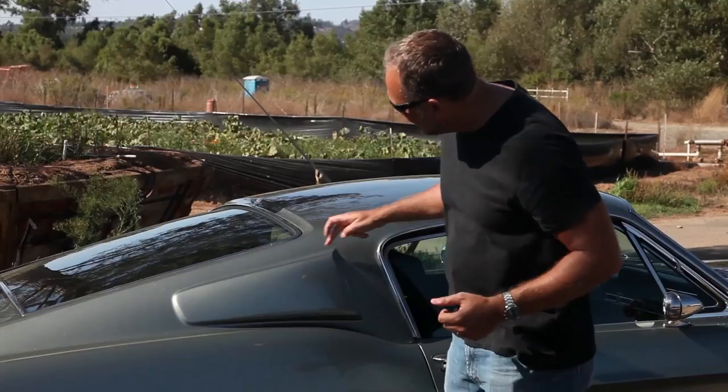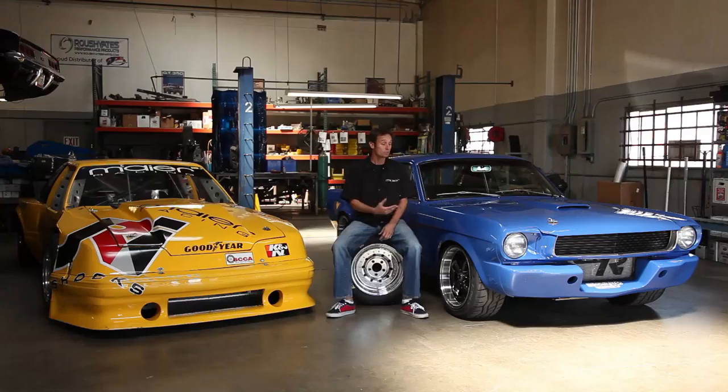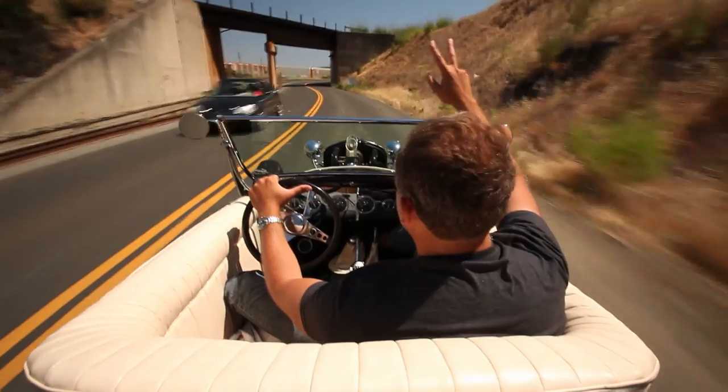My name is Mike Mustang. Each week I travel the country with the goal of showcasing the best and baddest muscle cars and hot rods around. Every car has a past and every owner a story. Welcome to the world of Big Muscle.